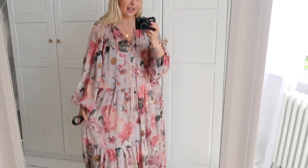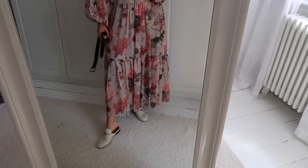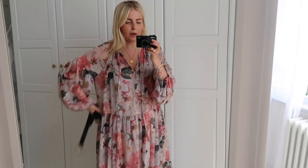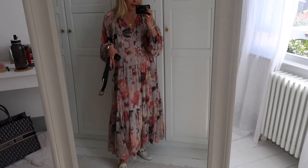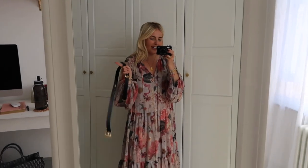So this is the first dress — I've got a belt with me because I'm going to belt it and show you how that looks, but I just wanted to show you how it looks without the belt first. It is pretty long. I'm five foot five, and it comes up just above my ankles, but obviously when you belt it you can cinch it up a little bit.